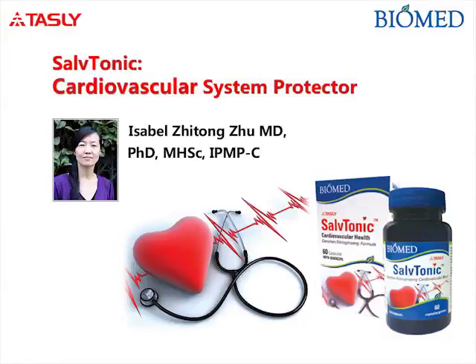Thank you for joining tonight's webinar, Discover Self-Tonic: Multi-Target Protection for the Heart and Vessels.